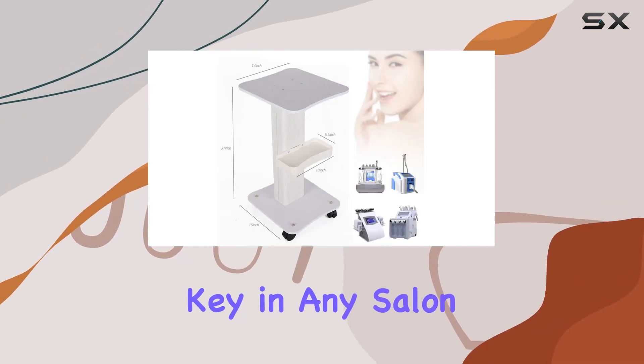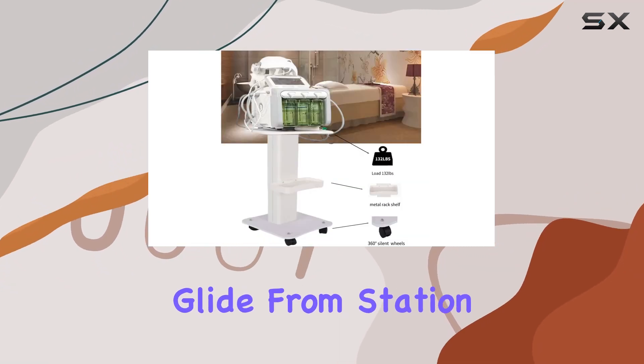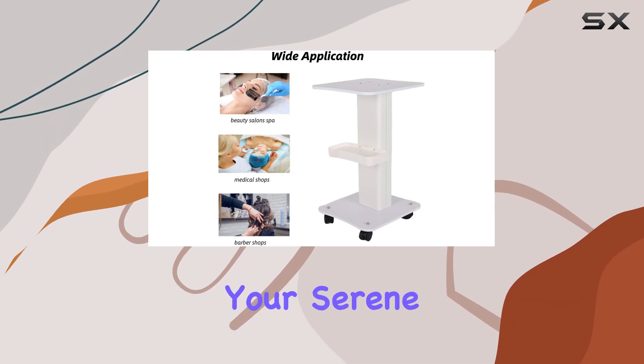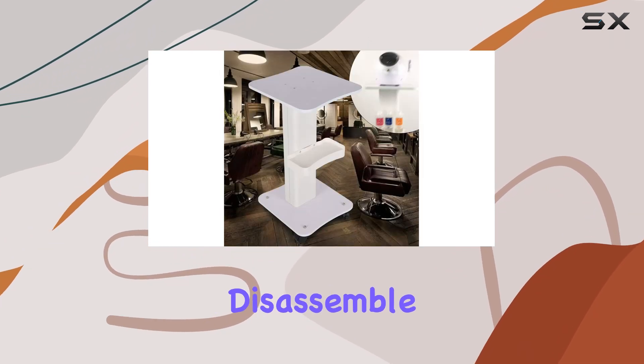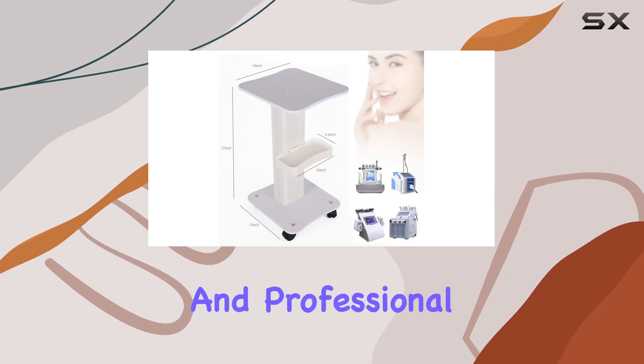Mobility is key in any salon setup, and this cart delivers with its swivel caster wheels. Glide from station to station with ease, thanks to these quietly designed wheels that won't disturb your serene salon atmosphere. Assembly is a breeze, and maintenance is a cinch. Easily disassemble for thorough cleaning and sanitation, ensuring your workspace stays pristine and professional.